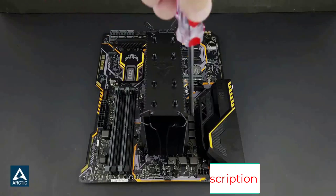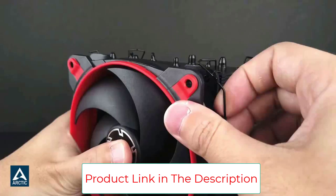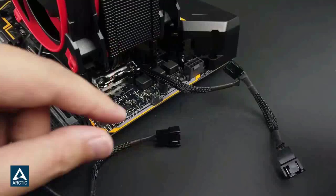The two Bionic XP fans work in a push-pull configuration which helps in getting rid of the heat much faster than regular ones. This increased airflow extracts the best performance from your CPU.